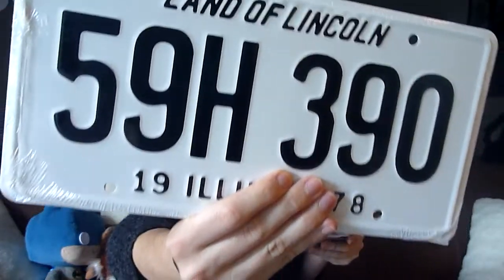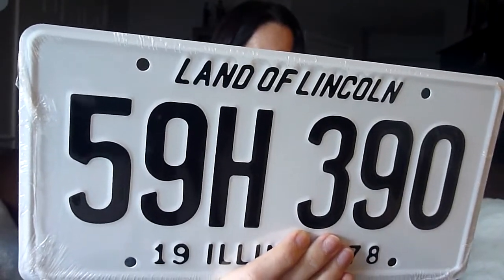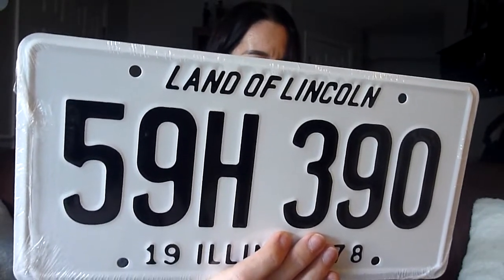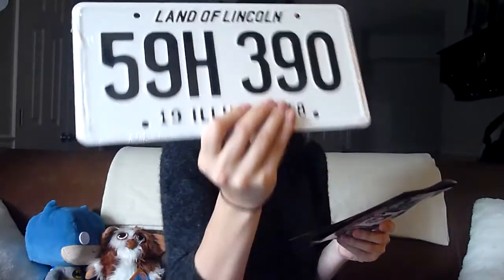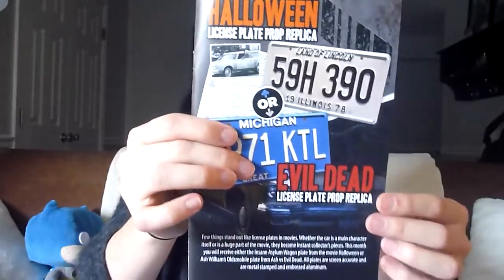Our final item is the prop replica license plate from Halloween. You could have gotten that or the Evil Dead license plate — either the insane asylum wagon plate from Halloween or Ash's Oldsmobile plate from Ash vs. Evil Dead. They're all screen-accurate and metal-stamped in embossed aluminum. We got the Halloween one; I prefer Halloween over Evil Dead, so that's a fun little nod for those in the know.